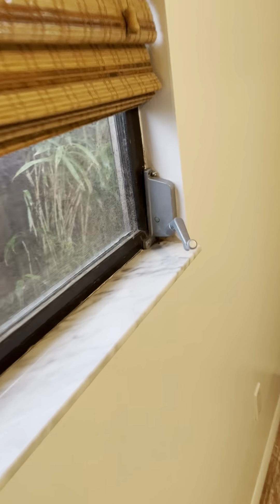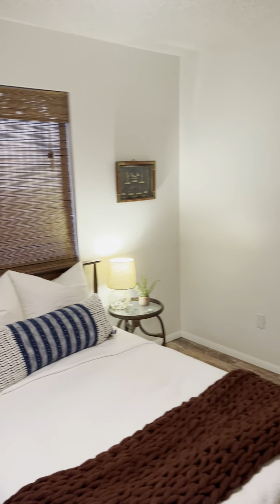Huge closet — it's really, really wide and pretty deep. These definitely look like original windows. I would budget for probably new windows.